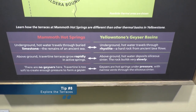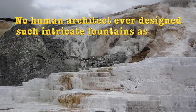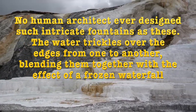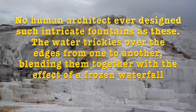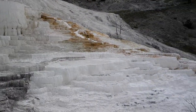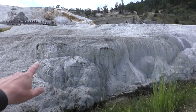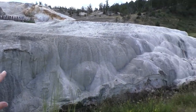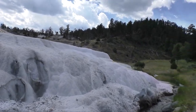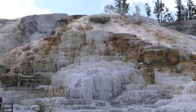Tip number eight is to explore the terraces. One early visitor described the hot springs: 'No human architect ever designed such intricate fountains as these. The water trickles over the edges from one to another, blending them together with the effect of a frozen waterfall.' The Mammoth Hot Springs extend all the way from the hillside across the historic parade grounds and down to the boiling river. In fact, Mammoth Hot Springs Hotel and Fort Yellowstone are built upon an old terrace formation known as Hotel Terrace.